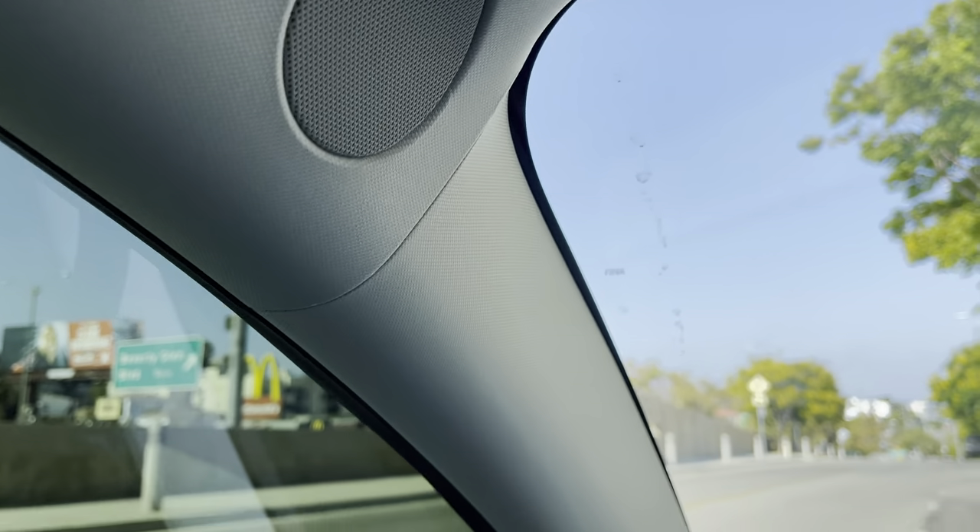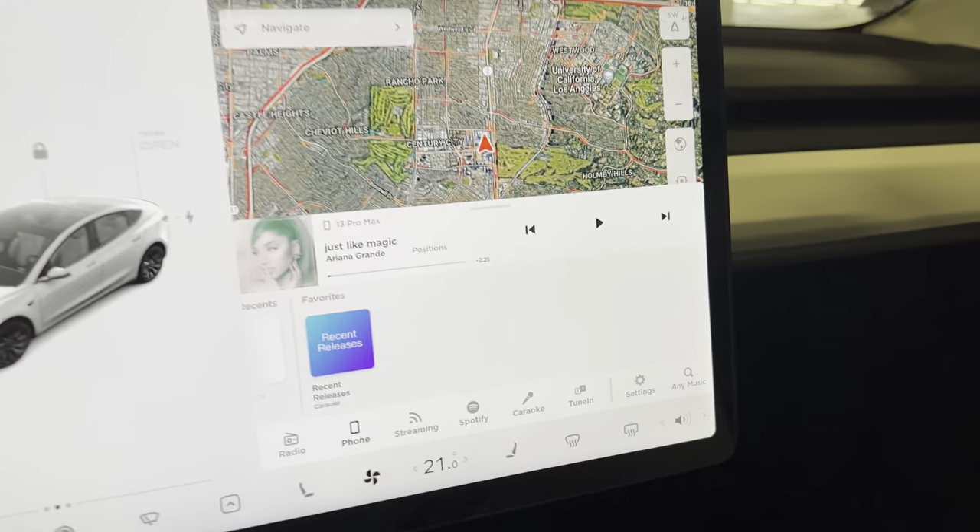The car has 14 speakers, one subwoofer, and two amps. The questions I wanted to know at the time were just how good it sounds and how good the subwoofer is, and I'm going to answer and show you guys everything. Let's talk about settings — after driving a Tesla for a year and a half I decided to go with these settings.